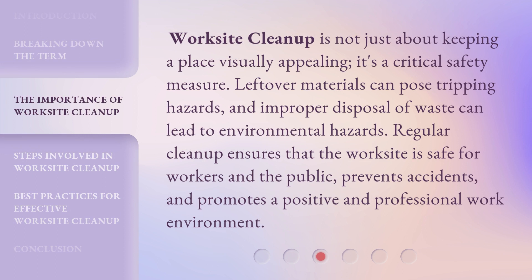Worksite Cleanup is not just about keeping a place visually appealing — it's a critical safety measure. Leftover materials can pose tripping hazards, and improper disposal of waste can lead to environmental hazards. Regular cleanup ensures that the worksite is safe for workers and the public, prevents accidents, and promotes a positive and professional work environment.